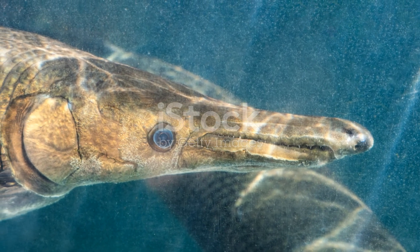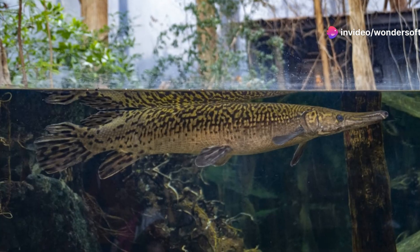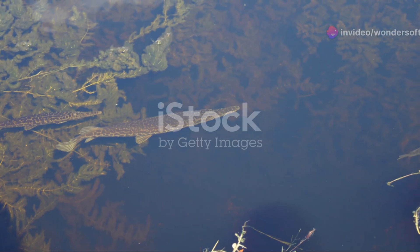These fish are found mostly in the southeastern United States, in slow-moving rivers, lakes, and bayous. They prefer warm, sluggish waters where they can lurk and hunt.